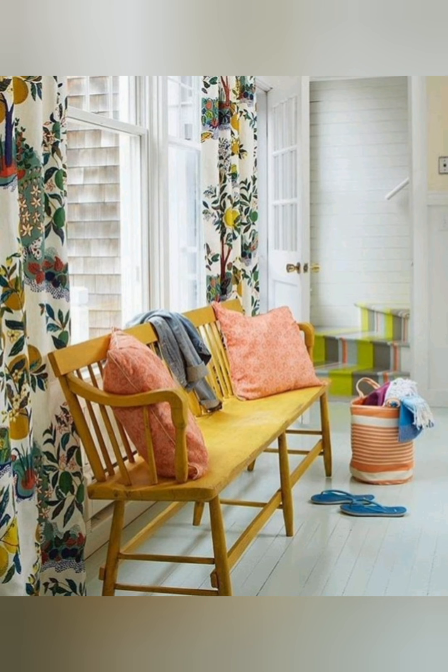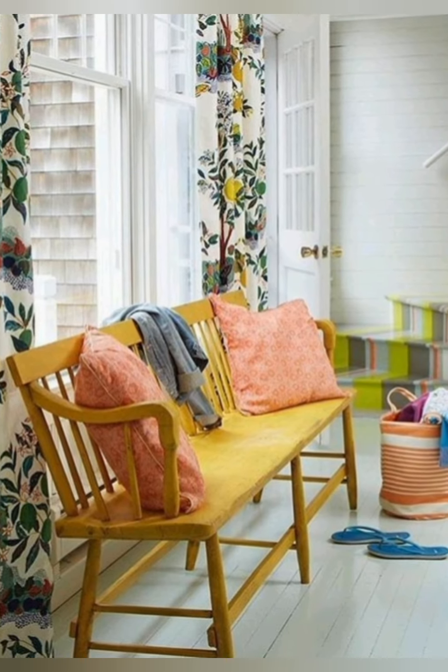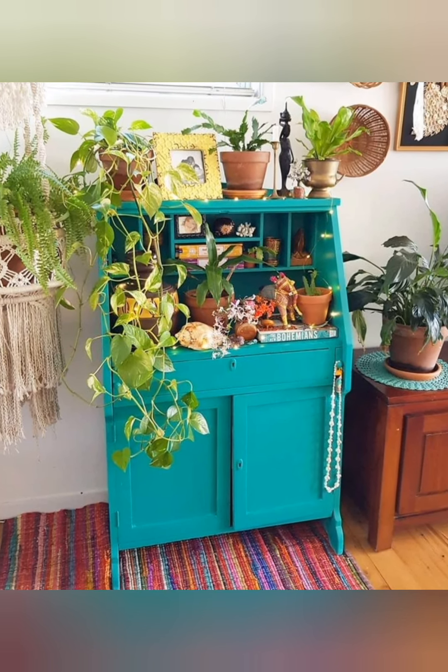Cottage kitchen curtains. In the traditional cottage kitchen, place gathered curtains made with soft fabric. These soft, charming touches stay true to the rustic cottage aesthetic.